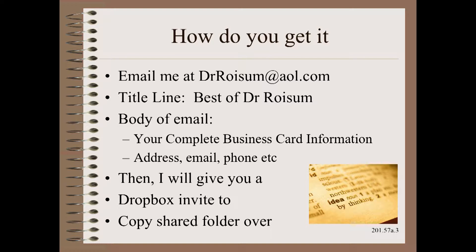In the body of the email, put your complete business card information. That would include your name, your company name, your company's address, your email, and your phone number. Then I will give you a Dropbox invitation that will allow you to copy that shared folder material over to your own computer.